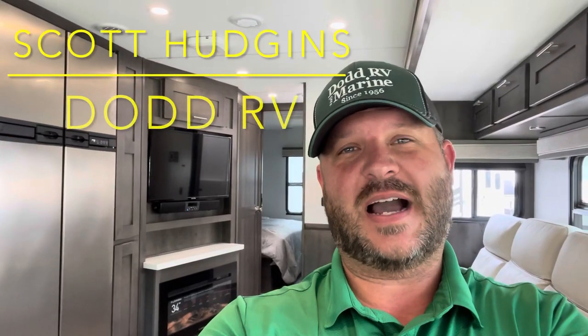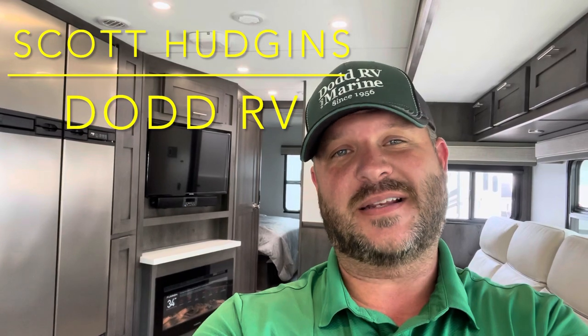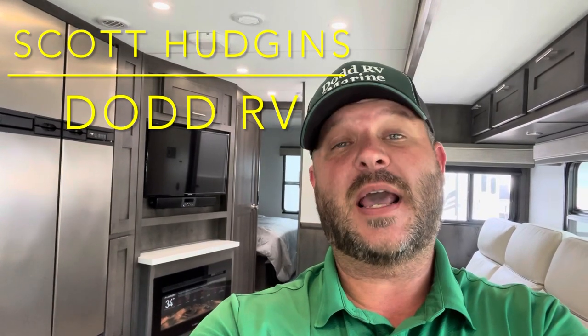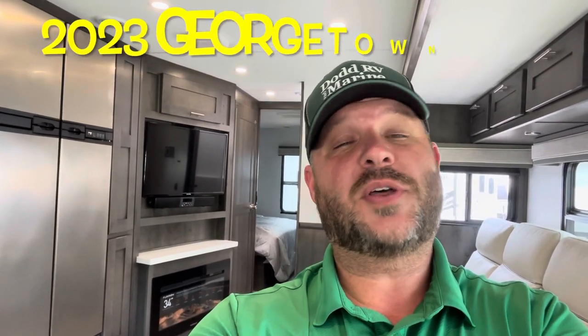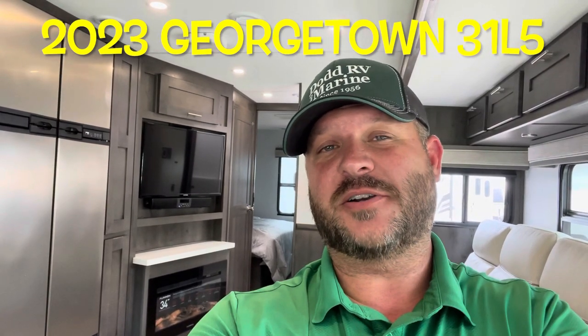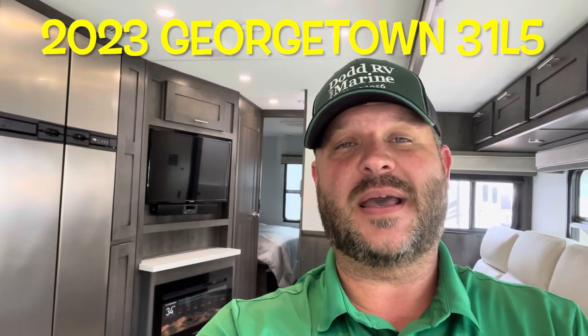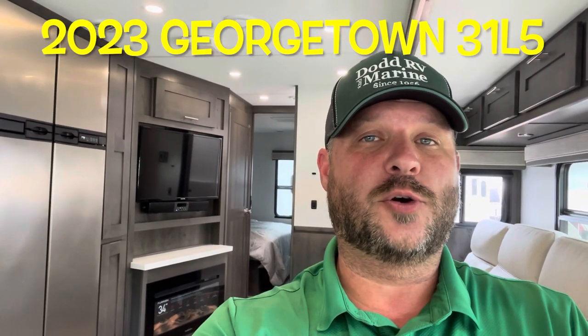Hello again everybody, it's Scott Hudgens here with Dyad RV located in Yorktown, Virginia. Family owned and operated since 1956. Today we're looking at a brand new 2023 Georgetown GT5 series, the 31L5. Two slide outs, king size bed, solar panel on the roof.